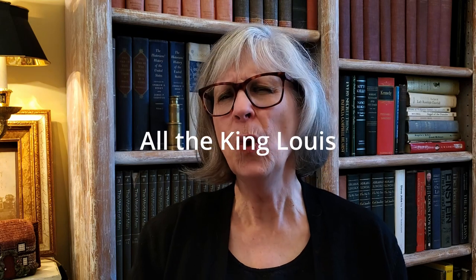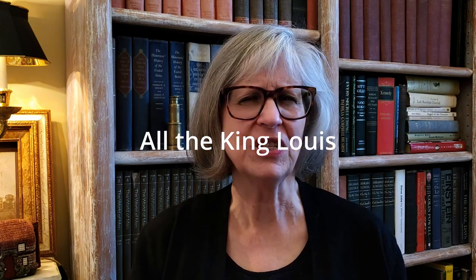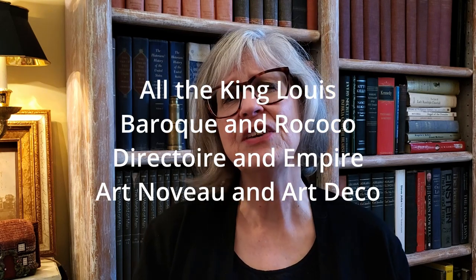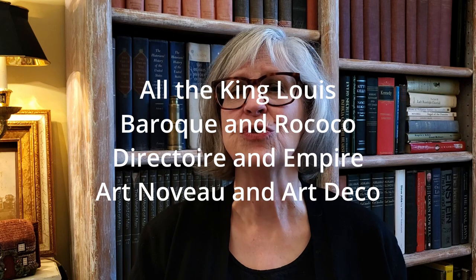As I throw around the names of French design styles, I wonder if any of you would be interested in a series of brief videos that actually break down the differences. I love history, but I'm afraid it might bore other people. Let me know in the comments if it's something you would like to see.